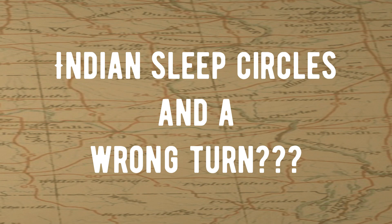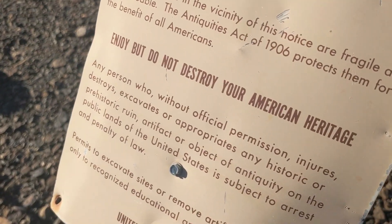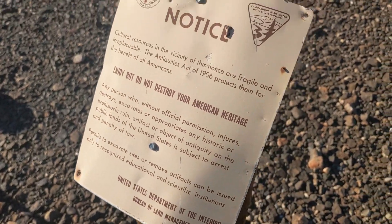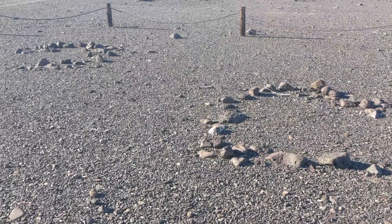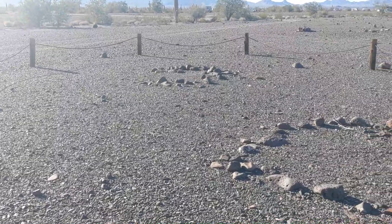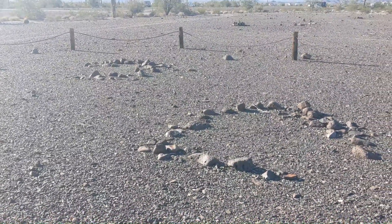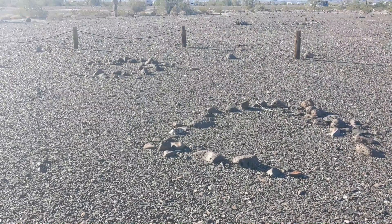I've got a ton of gravel in my shoes. What are these? We don't know. Becky Googled these — wouldn't you find out what you might think they are? Sleeping circles. Sleeping circles? Indian sleeping circles or something?